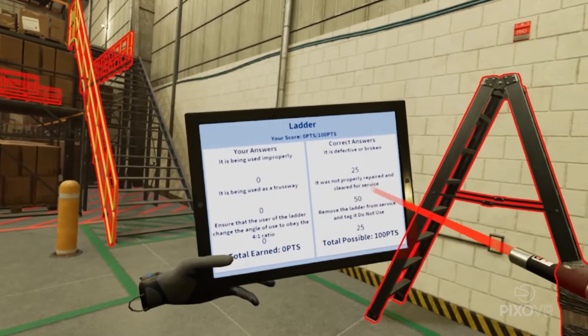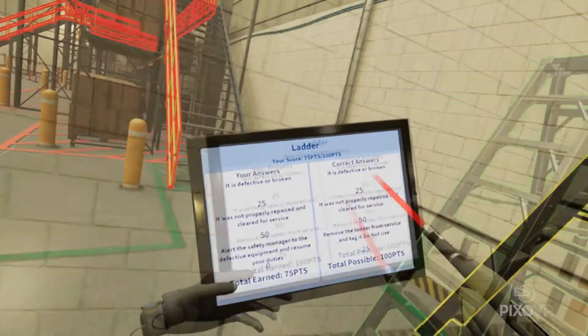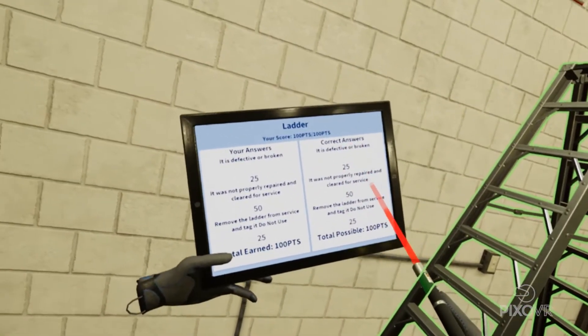The course is repeatable, allowing you to target areas for improvement in future sessions, tracking employees' progress on their way to full compliance.